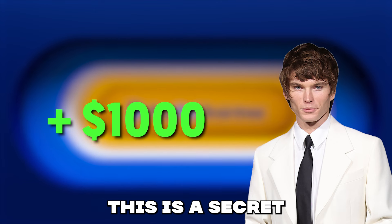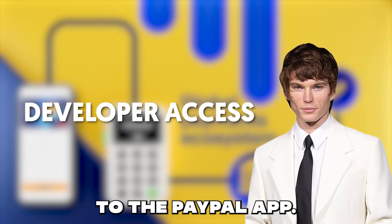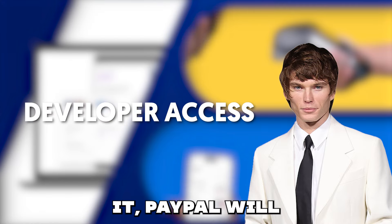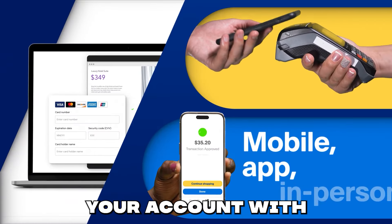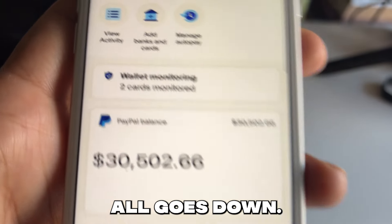The magic behind this is a secret VPN called Yulu VPN, which gives you developer access to the PayPal app. Once you activate it, PayPal will automatically credit your account with around $1,000. Let me walk you through how it all goes down.